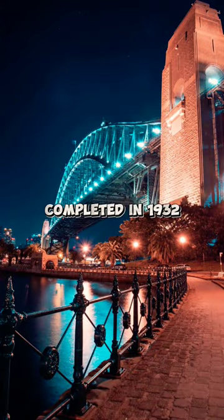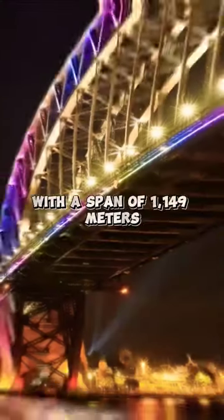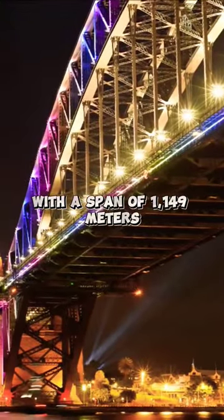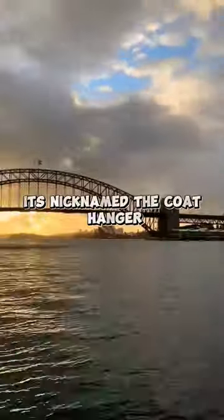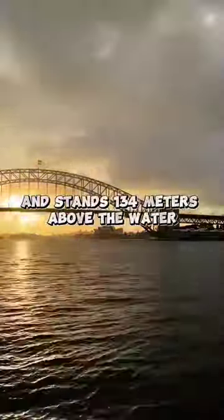Did you know that the Sydney Harbour Bridge, completed in 1932, is one of the largest steel arch bridges globally with a span of 1,149 meters? It's nicknamed the Coathanger due to its arch-based design and stands 134 meters above the water.